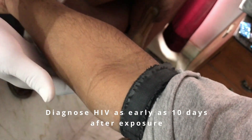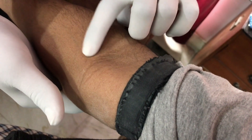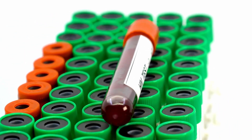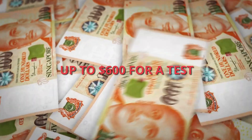A NAT test looks for the actual virus in the blood. It can diagnose HIV as early as 10 days after you've been exposed. Blood is drawn from the vein and the results may take weeks to be available. It is generally not used as a routine screening test as it is very expensive, and in Singapore it may cost up to $600 for a test. However, it may be useful if other tests are indeterminate.